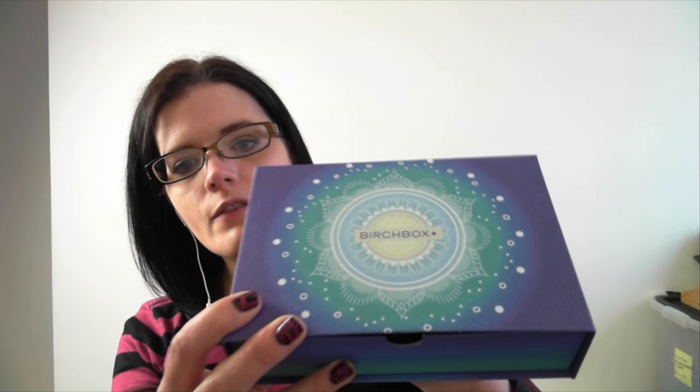The design is actually quite pretty. I really like the colours. It's got Birchbox along the centre — it's just a really cool looking box. So we're going to get on and look at what we received.